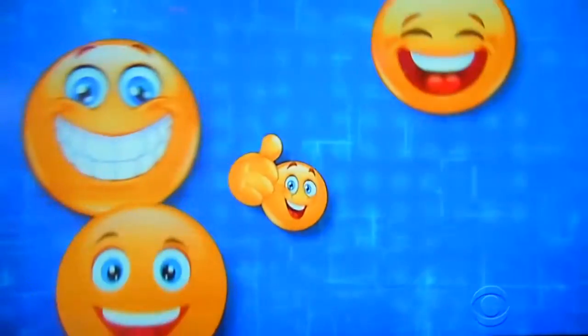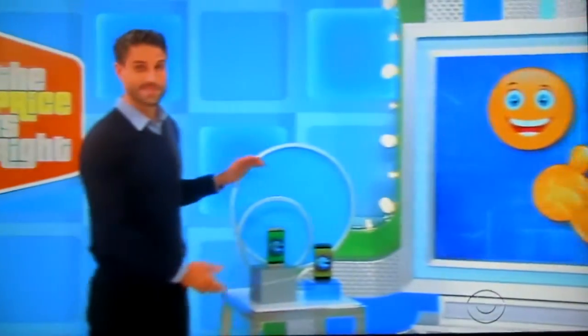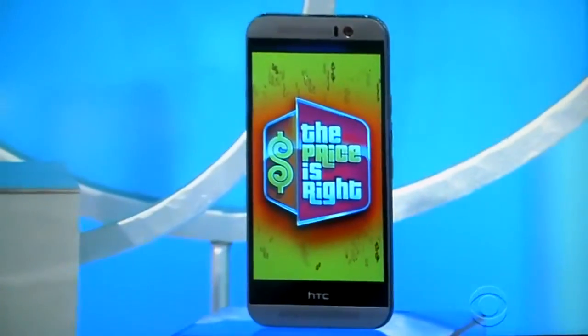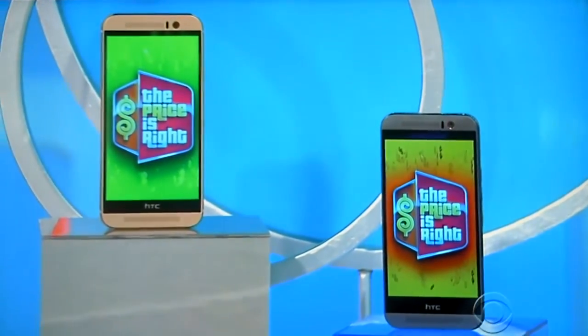Sean and Stephanie, they say smiles are contagious. So how about texting some smiling emoji faces to your friends using these fun new smartphones? With a dual-tone, all-metal body design, these stylish 32-gig phones each feature true surround sound.